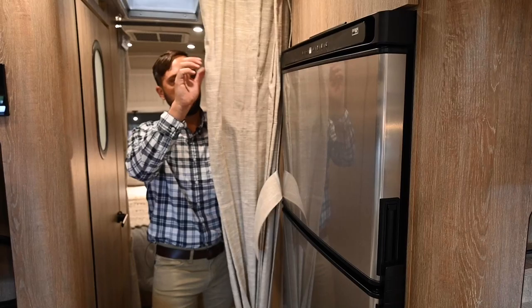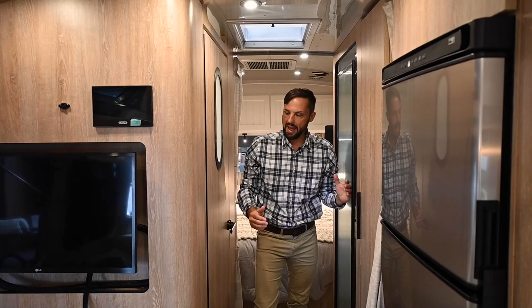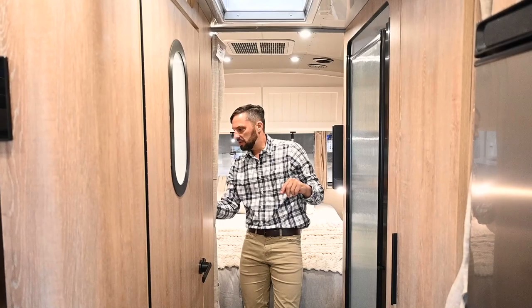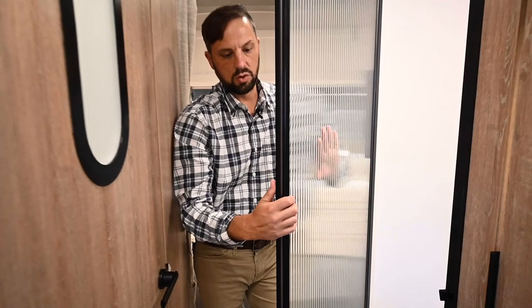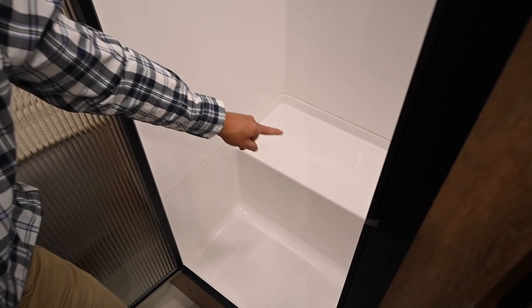There's a privacy curtain that you un-velcro to pull across the hall, giving you privacy because back here there is a split bath. Split means the shower is on one side of the hallway and the toilet is on the other side. The shower has a glass door with a black frame, a magnet to keep the door shut when camping, and a travel latch to keep it shut when driving.